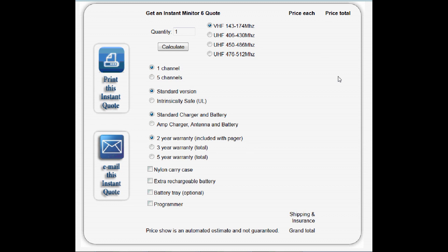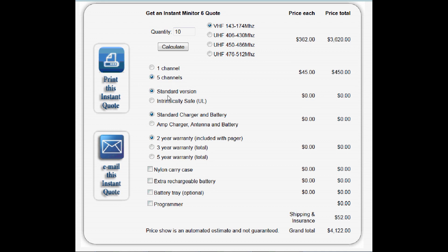On our website at pwservice.com, navigate to the Minitor 6 page where you'll find an instant quote form. Fill out the quantity you're looking for — say 10 pagers — then choose your frequency range, number of channels (say five channels), the version of the pager (standard or intrinsically safe), and the type of charger (standard or amp charger). Let's choose the amp charger for this example.